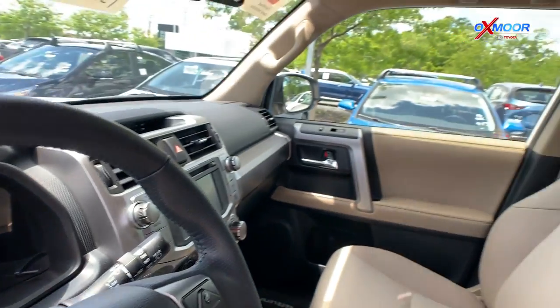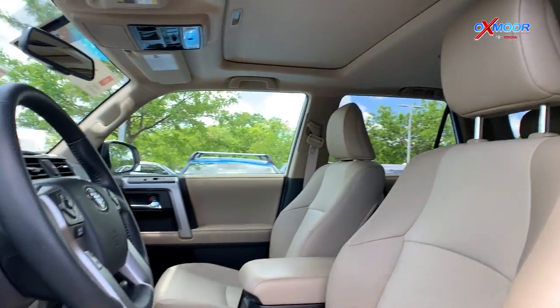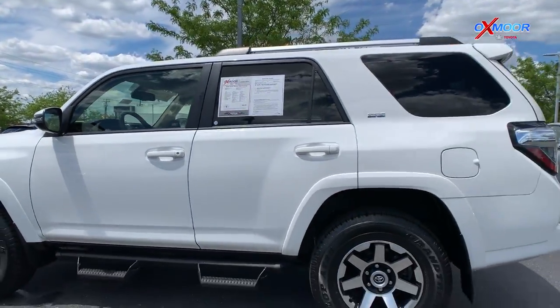Also includes a backup camera. The interior color is Sand Beige Leather and this vehicle will be online for $42,000, which is one of the best values within 300 miles.